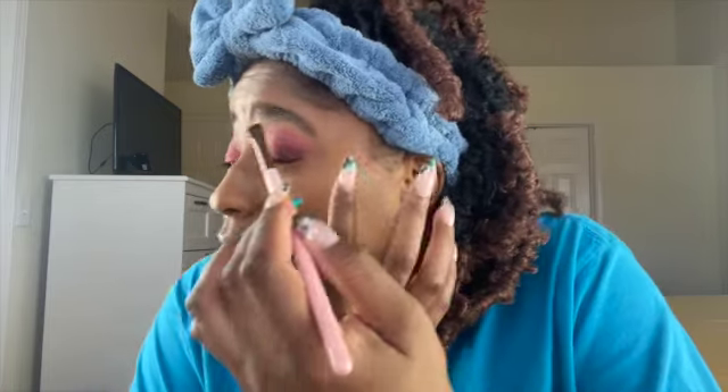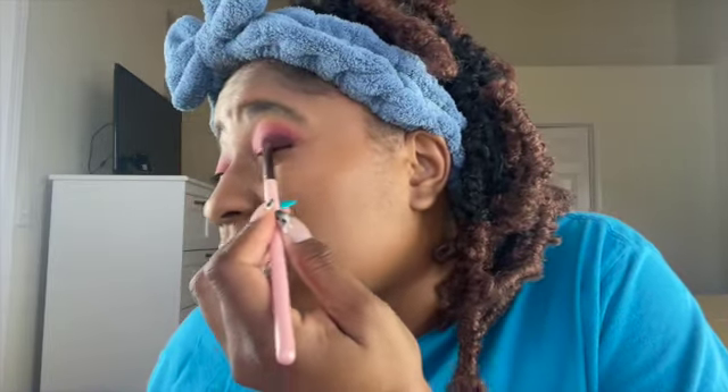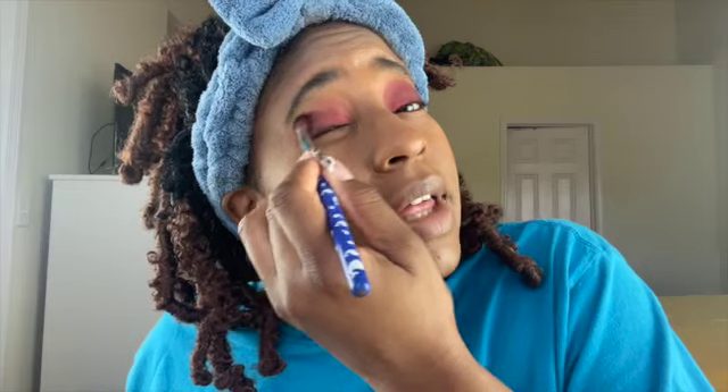This is really pretty. Juvia's Place is always having sales so make sure you check out their page and sign up for text messages and emails — I don't think I've bought one product from Juvia's Place at full price. Not foundation, not lip gloss, nothing. Now I'm going to blend that out and you'll see more of the purple shade coming through.